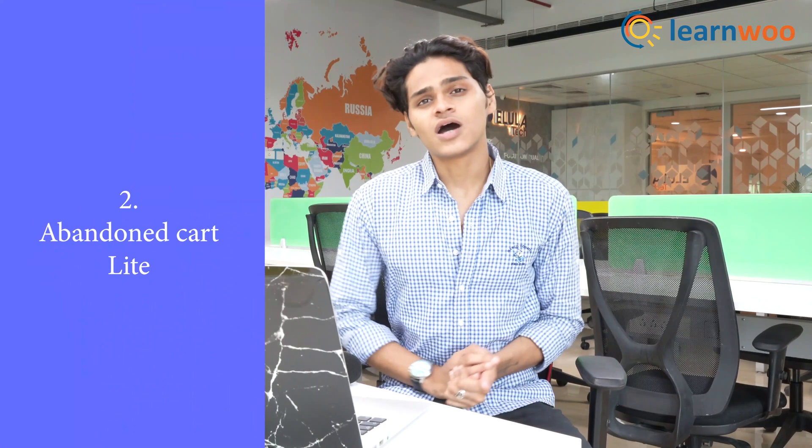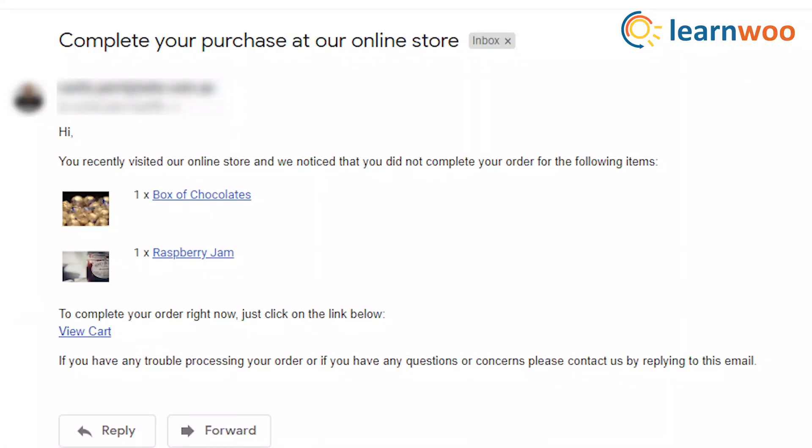At number 2, we have Abandoned Cart Light for WooCommerce. Many times customers just leave your website after adding a lot of products to their cart. When that happens, this plugin will automatically send them an email after two days reminding them that they still have certain products in their cart. This can be very useful for you.